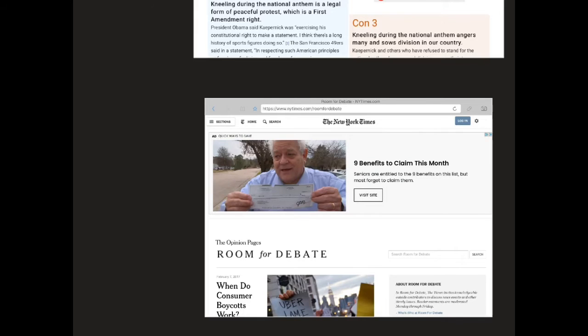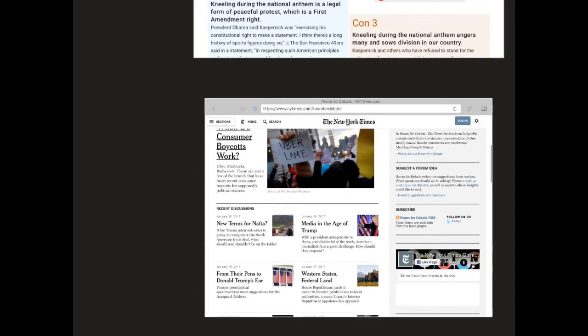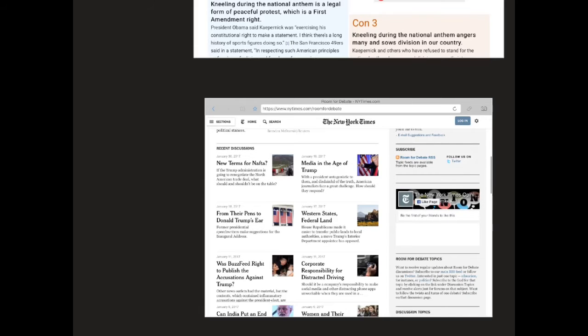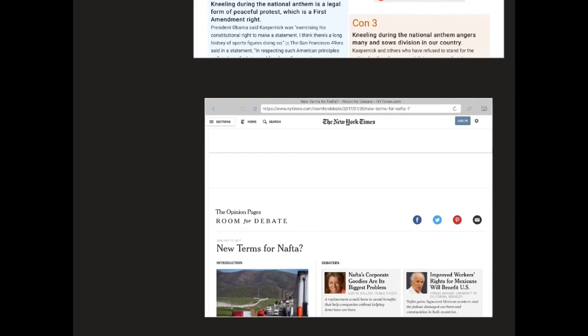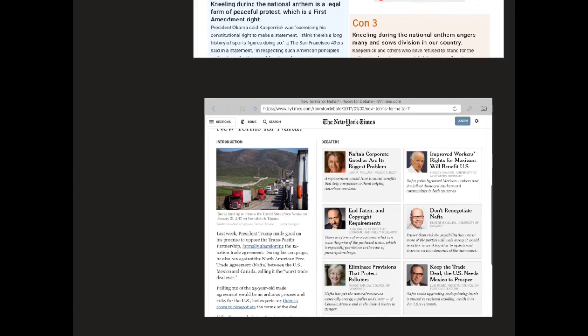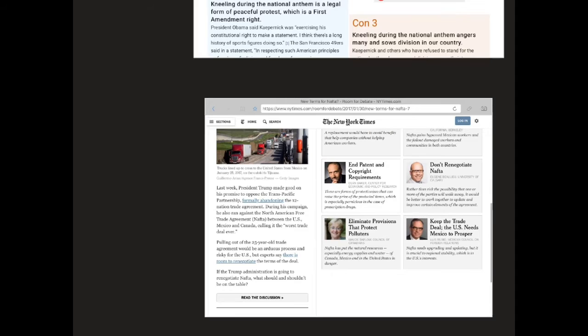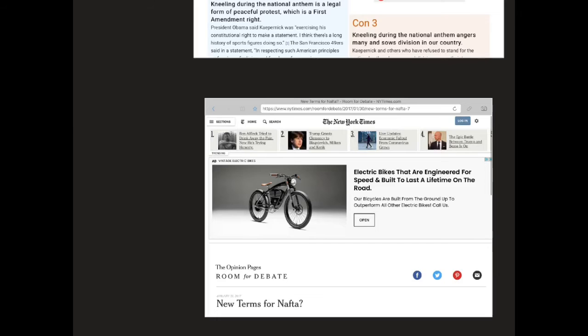The second site I want to point you to is one called Room for Debate, which has been around a while. I don't know that it's being updated as much — the latest articles seem to be from 2017 — but some of your issues will be covered there. What I like about this site is if you click into one, you get several people who are debating on each side of the issue, and many of them are experts in the field they're studying, which is a good plus.